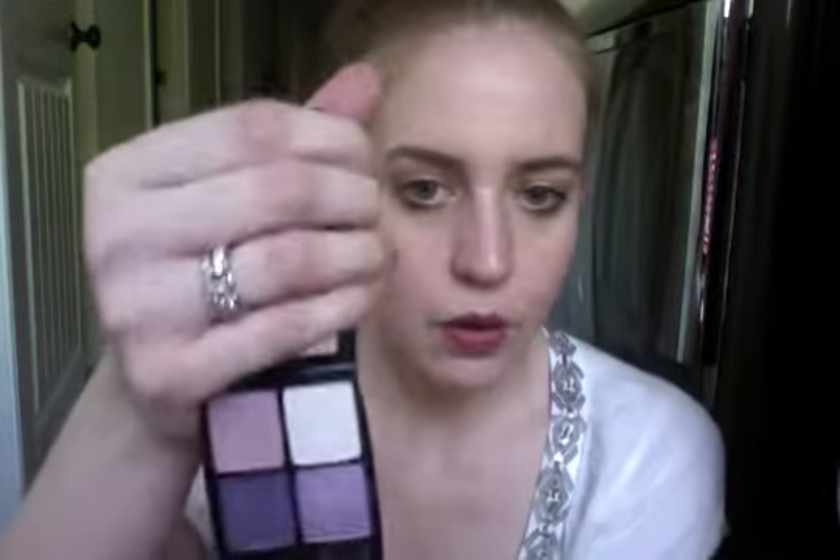For purple I chose this eyeshadow palette, which is really old. I actually wore this for my wedding, so it's kind of special to me. It's from L'Oreal — 520 Violets is the name. My maid of honor did my makeup for my wedding and I wore all of these colors. It was really beautiful. I don't even know if they sell this anymore, but I had to include it because it's all purples and a really pretty palette.